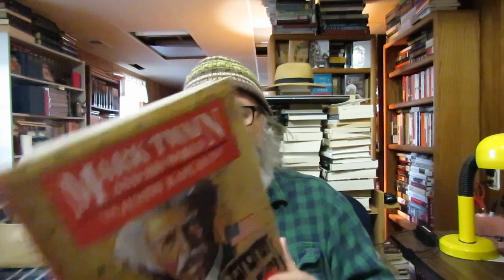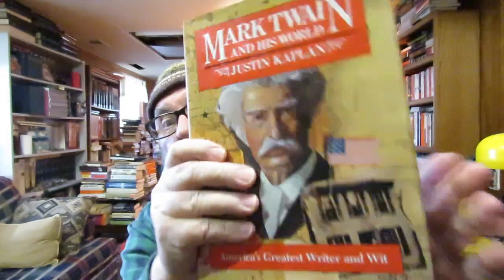I picked up 'Mark Twain and His World' by Justin Kaplan — an older illustrated book. Justin Kaplan wrote a very famous award-winning biography of Mark Twain, and this is only 50 cents at Blue Stockings. It's an illustrated book about Mark Twain in his world. I don't know — it was only 50 cents and I have a huge Mark Twain collection, that's why I got it.